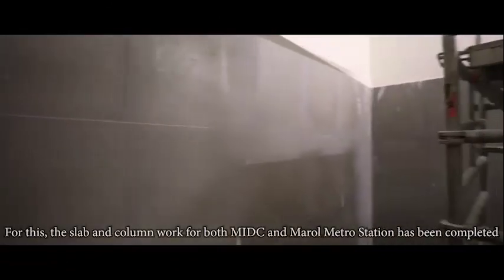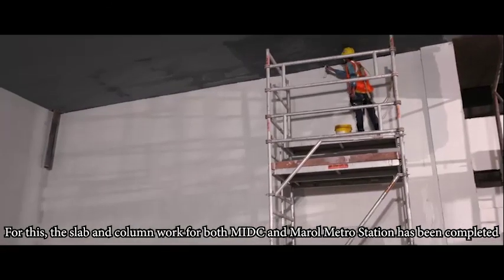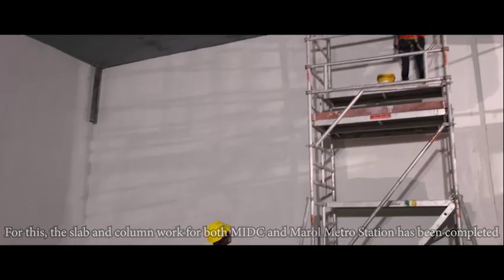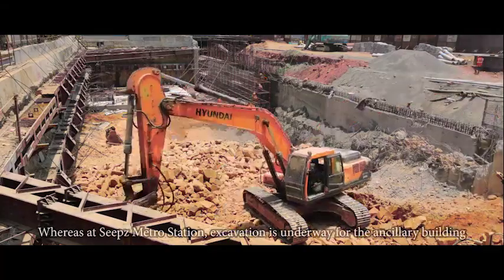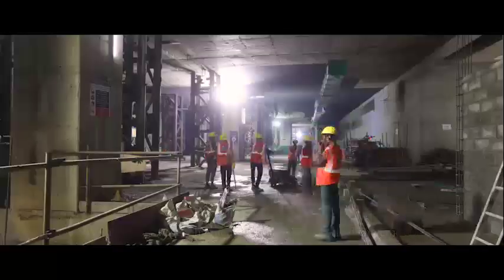The slab and column work for both MIDC and Marol Metro Station has been completed. Whereas at SEEPZ Metro Station, excavation is underway for the ancillary building.